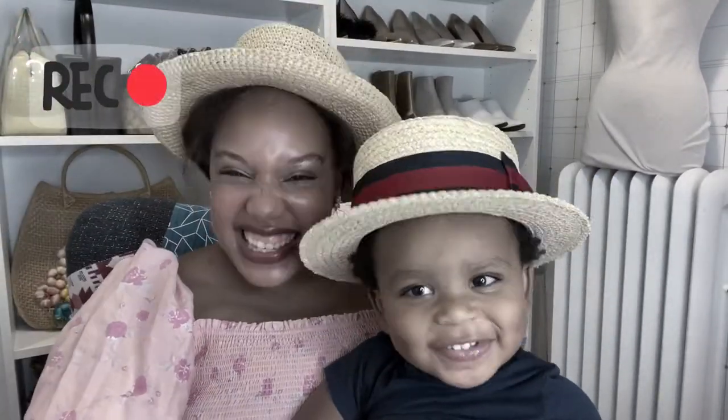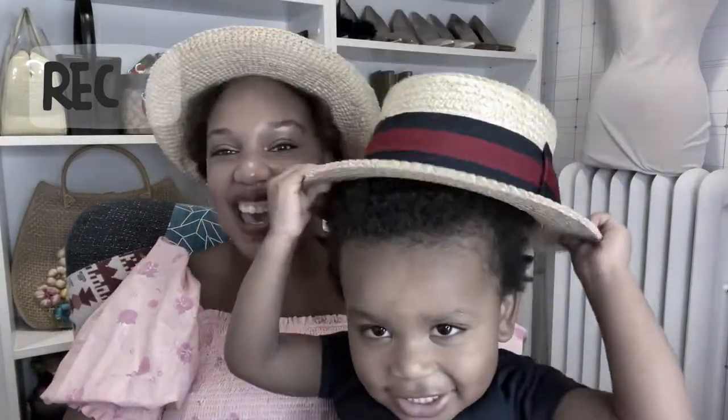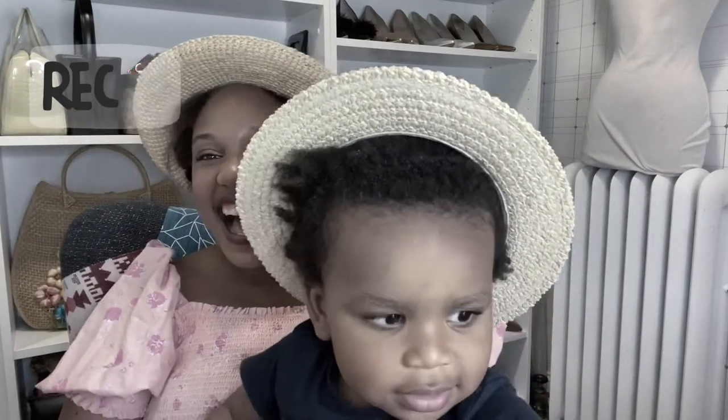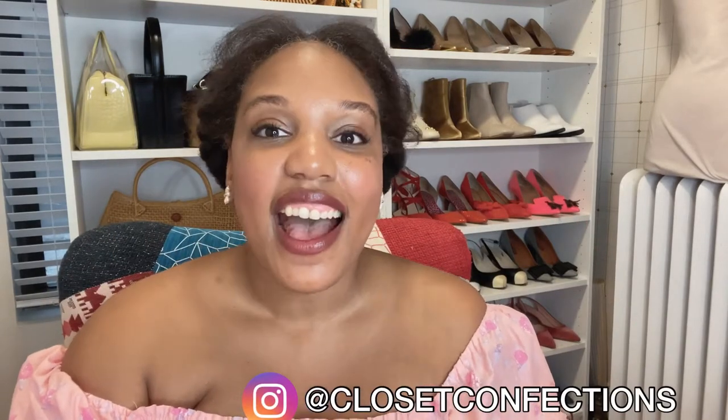I had a little knock at the door — we have visitors. Do you have a hat? You look so handsome in your hat, Christian. Say hi! Hello, beautiful people. Welcome to Closet Confections. I'm your host, Kendra, and today I will finally be sharing with you guys my extensive summer hat and summer bag collection.